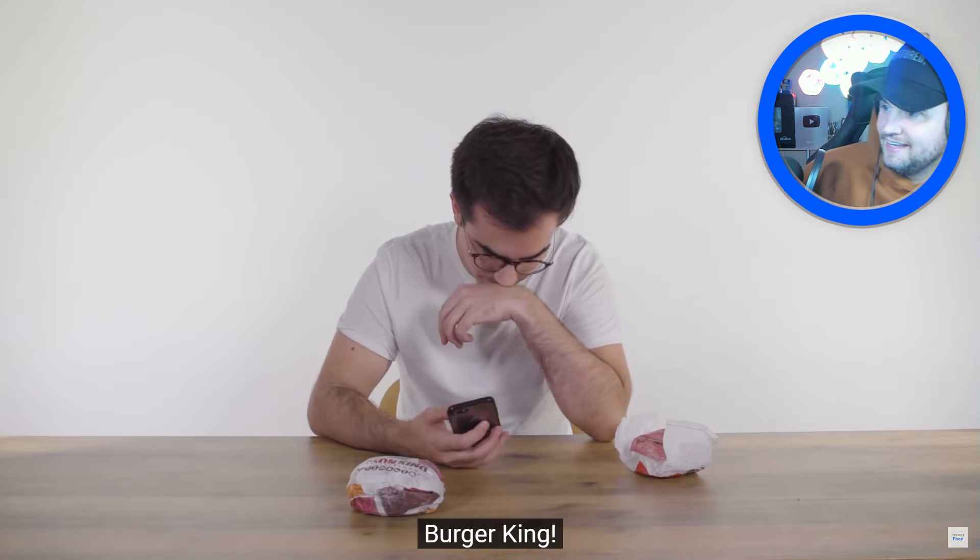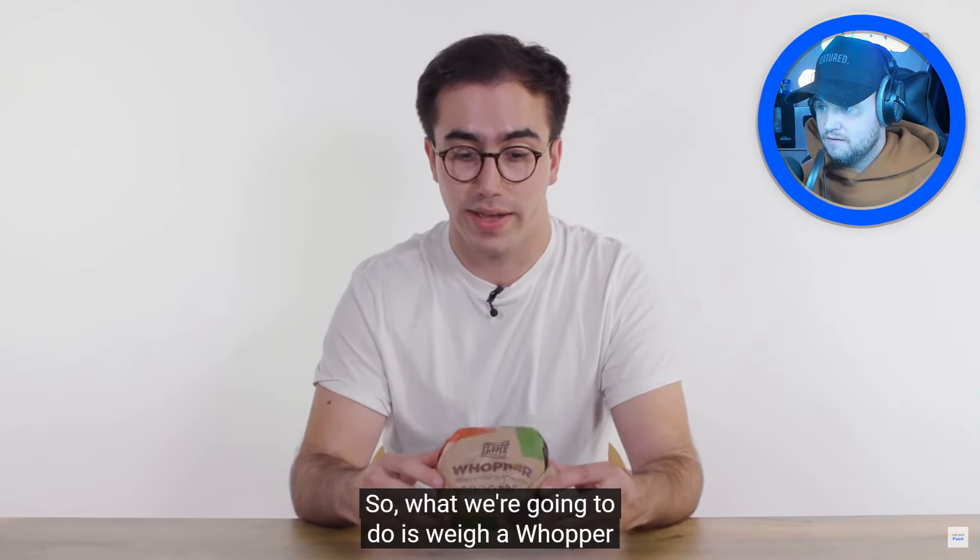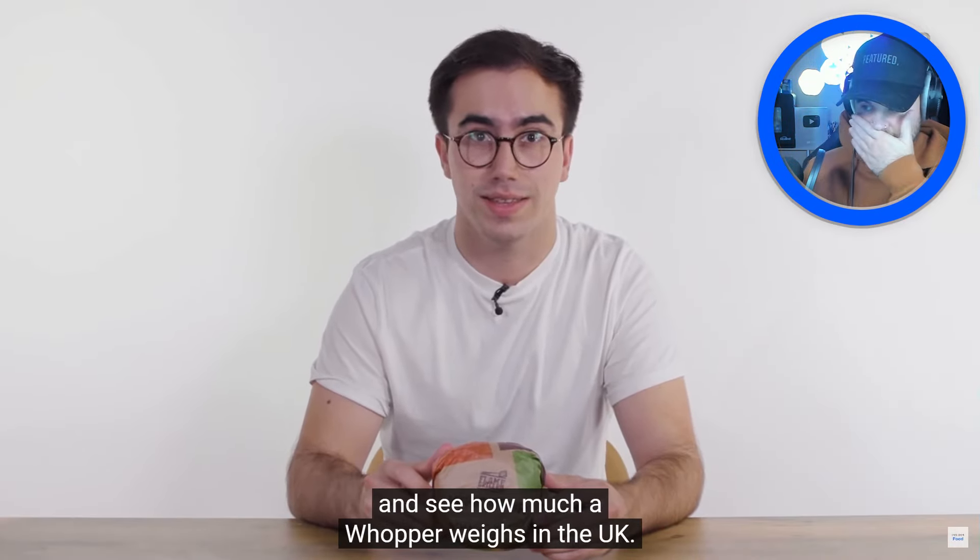They have to order another Whopper. So what they're going to do is weigh the Whopper and see how much it weighs in the UK versus the US.